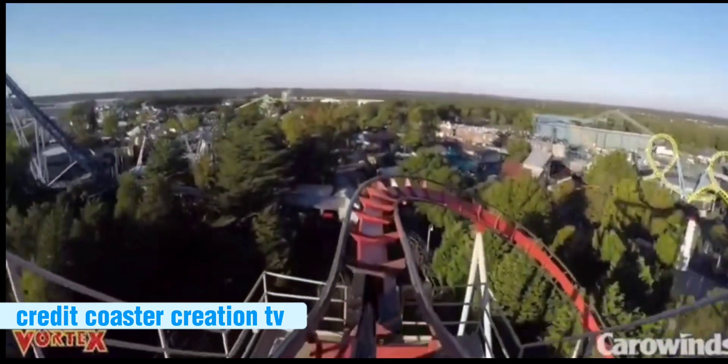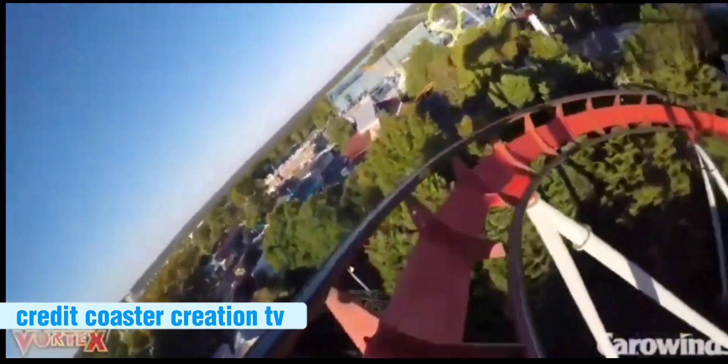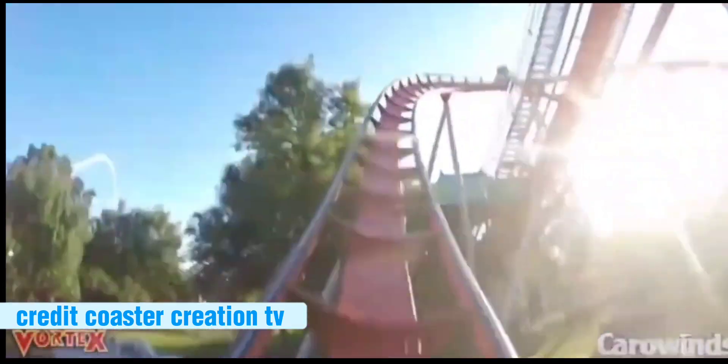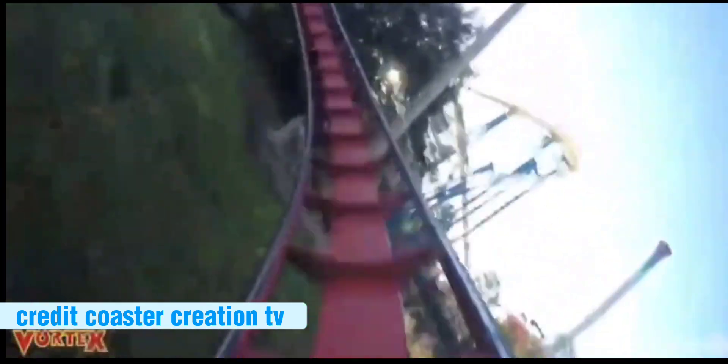Number 14: Vortex. The reason Vortex is this low is simply because the only times I rode it, my legs were in pain during the ride. If it were converted into a floorless coaster, I'd probably put it higher.